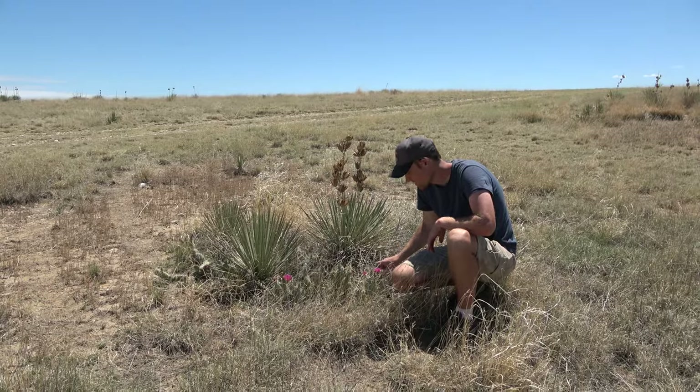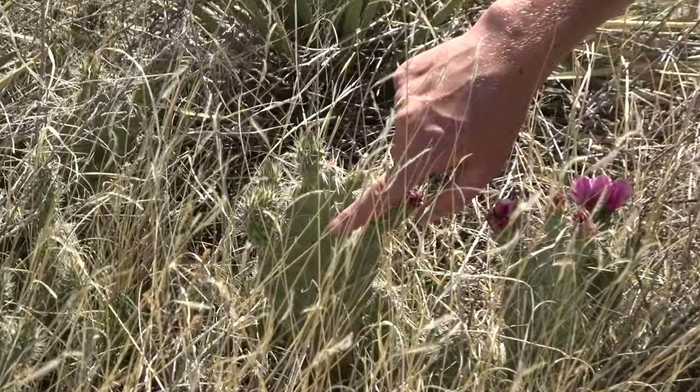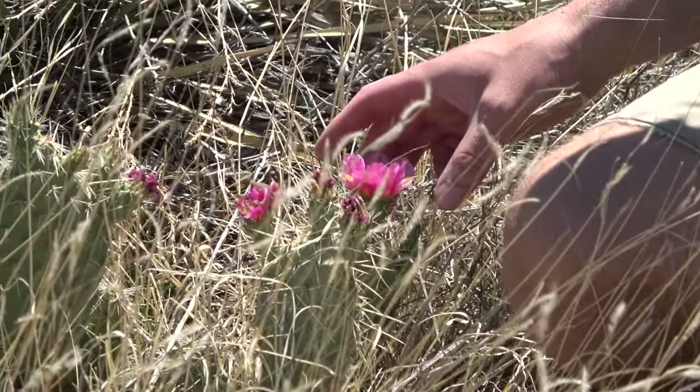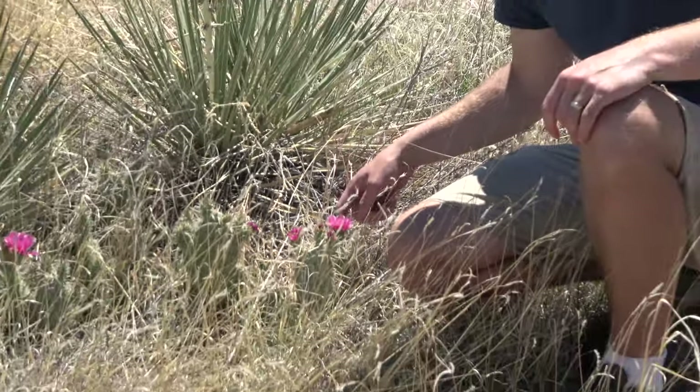A prickly pear — these cactuses have really sharp spikes, and if you come closer you can see these beautiful pink flowers on here. These spikes sure do stick.